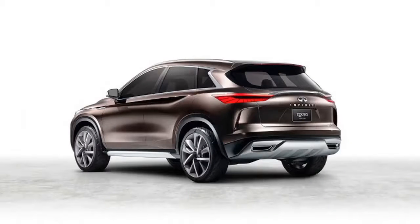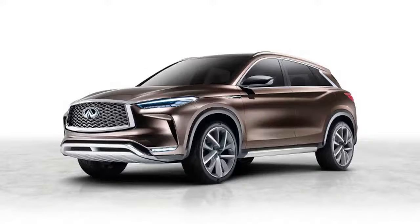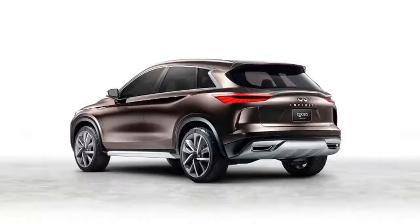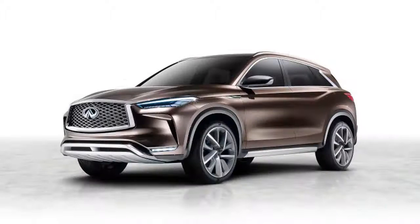The other new tech buried in the QX50 concept's body is what Infiniti calls the first production-ready incarnation of its Pro-Pilot semi-autonomous technology. The company doesn't go into great detail about what it will do except for handling stop-and-go highway traffic. We would hazard a guess that the system is functionally the same as the one introduced on the Nissan Serena minivan in Japan — it goes by the same name and can handle stop-and-go traffic, as well as maintain the car's lane position and distance behind other cars.